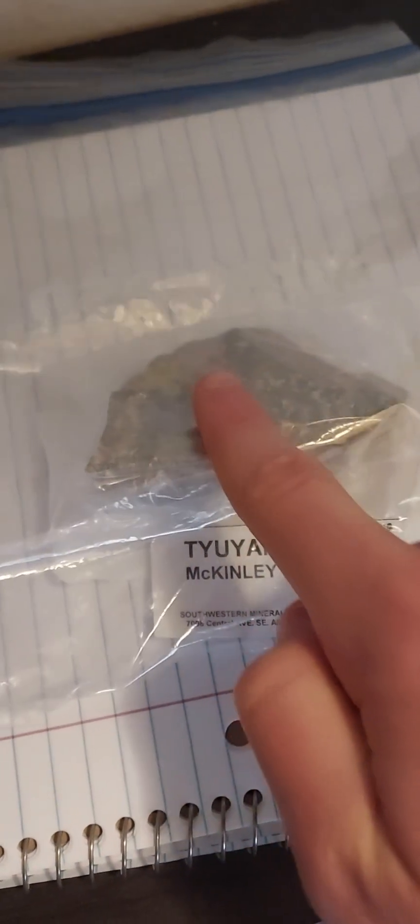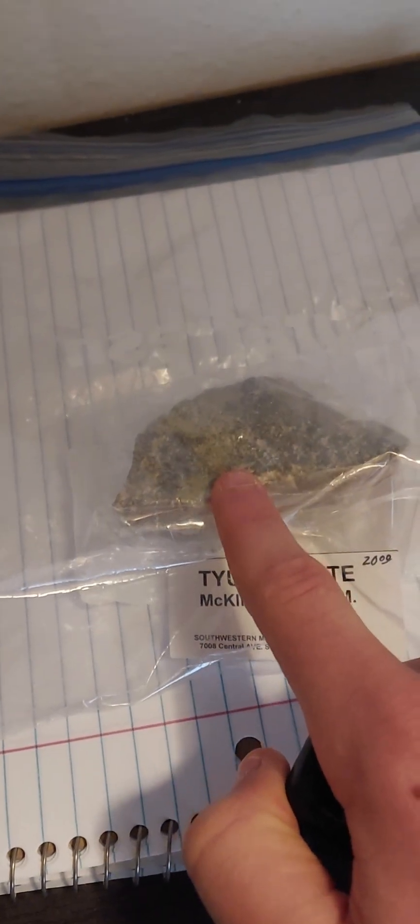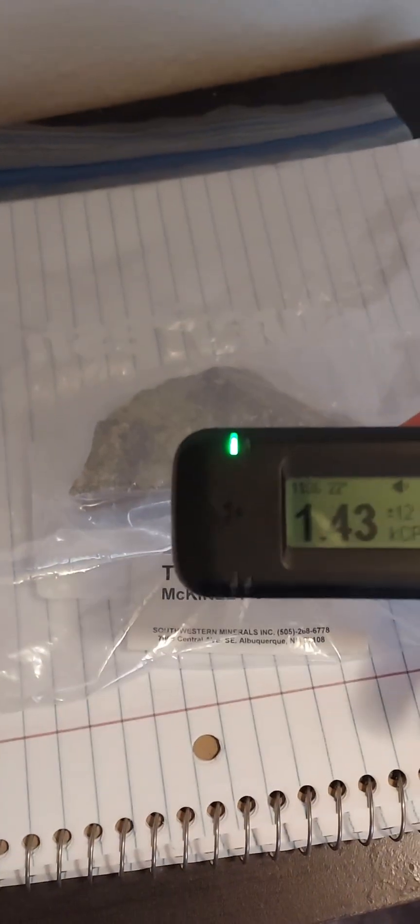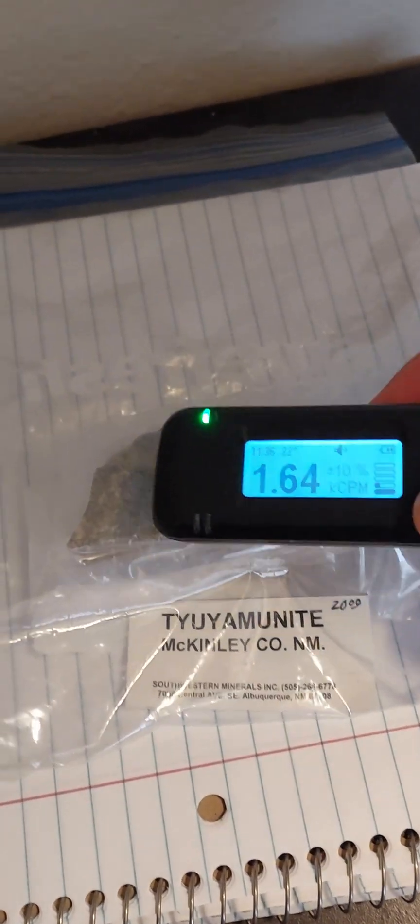Now you can see the yellow tyuyamunite, which gets its color from vanadium and uranium ions, and they give it that nice yellow color. And as you can see here, it is radioactive.